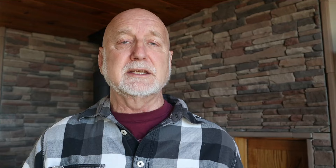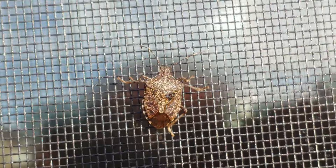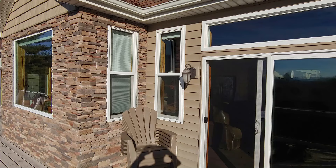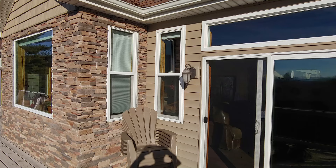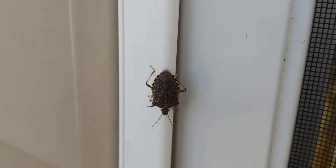As the fall comes, stink bugs search for a place to overwinter. These insects overwinter as adults, entering a state called diapause — kind of like an insect hibernation — where they slow down, their metabolic rate slows, they don't develop sexually, and they just want to find a place to hide where they don't freeze, then emerge again in springtime to mate and lay eggs. They're coming into your house to find refuge from the cold. If you've seen them massing on the sunny sides of your house in fall, they're releasing a pheromone that attracts other stink bugs to say, hey, here's a great place to overwinter. They seem to really like being in big groups.